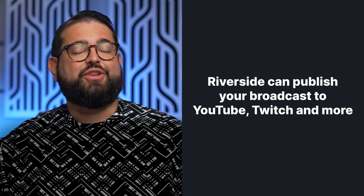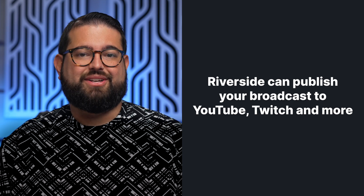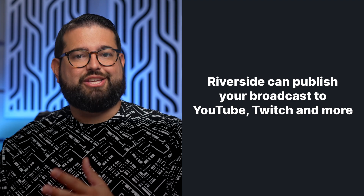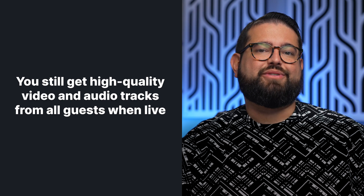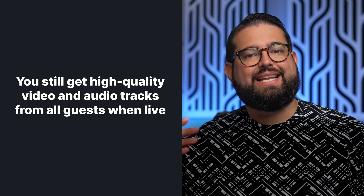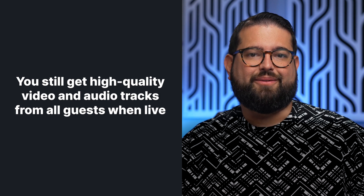Riverside can publish your live stream to YouTube, LinkedIn, Twitch, or anything with RTMP support, so your audience is really unlimited. You can use audience mode for those within the company or for audiences under 1,000, and rebroadcast the live stream with a toggle to platforms like YouTube and Twitch. And even while doing that live webinar broadcast, you still get the high-quality individual recordings — both video and audio — for every participant to edit later. So broadcasting live, you still get all the benefits of high-quality local recording.